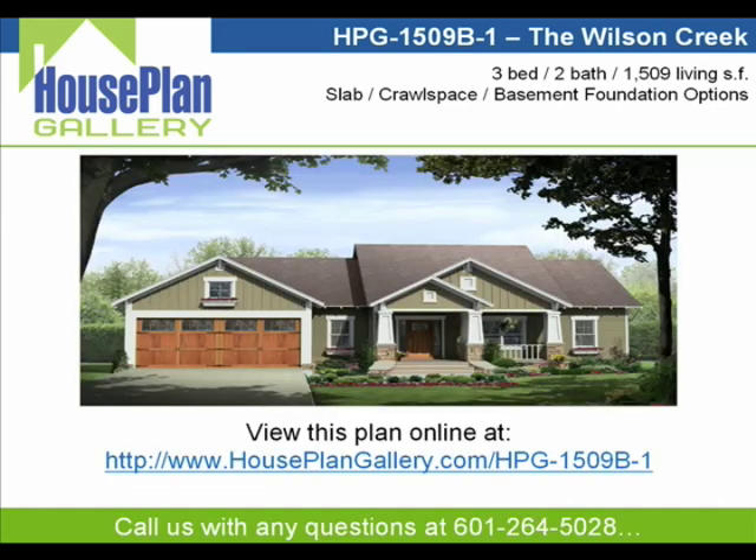To view this home online, simply visit us at www.houseplangallery.com/HPG-1509B and you'll be able to see all the additional home information and images we couldn't fit into this brief video walkthrough. The 1509B is a family-friendly design with a very efficient floor plan layout that can grow as your family grows.